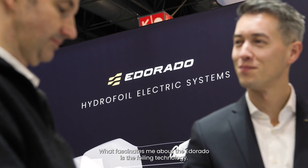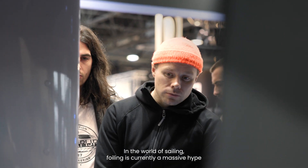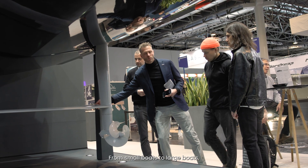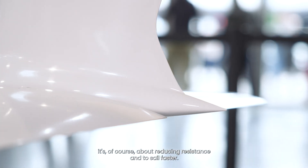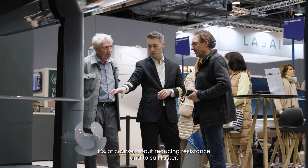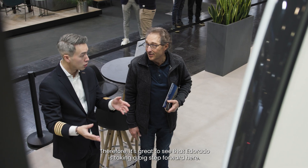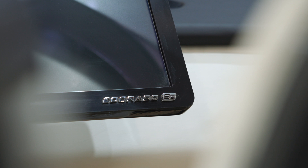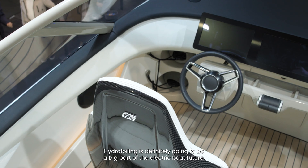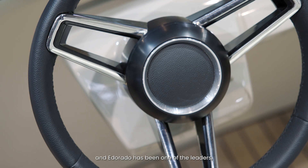What I am fascinated by with the E-Dorado is the whole foiling technology. In the sailing sport, foiling is currently a big hype, from small boats to very large boats. Of course, it is also about reducing resistance and becoming faster. That's why E-Dorado makes a big step forward. Hydrofoiling is definitely going to be a big part of the electric boat future, and E-Dorado has been one of the leaders.